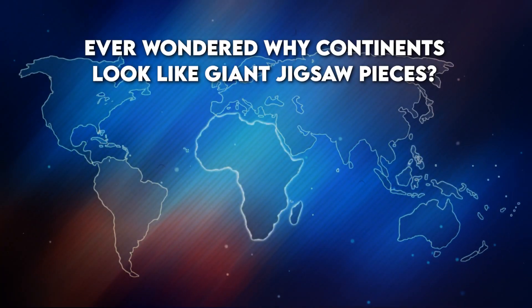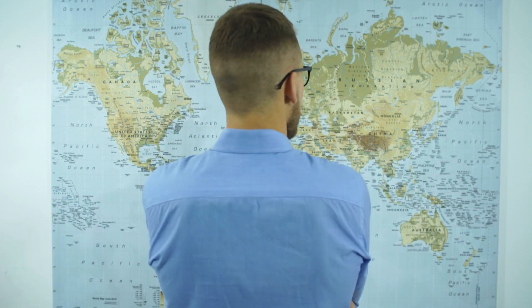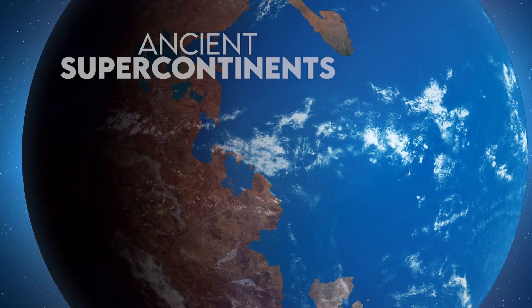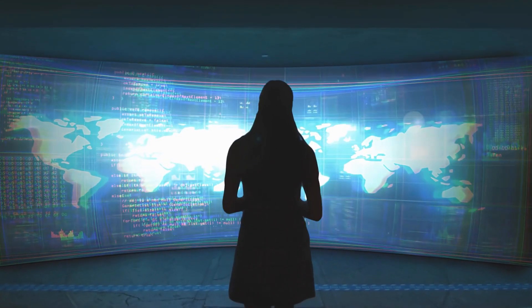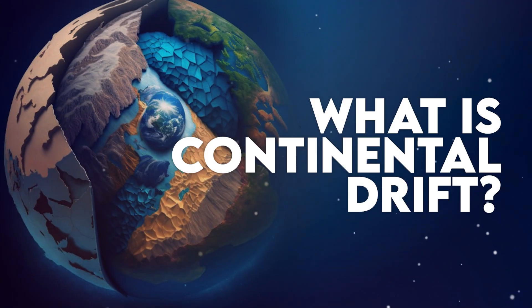Ever wondered why continents look like giant jigsaw pieces? Well, you're not alone. Join us in exploring Earth's dynamic history, where we take you into the phenomena of continental drift, ancient supercontinents, and the ever-shifting puzzle of our planet. Stick around, because by the end of this video you'll be seeing the world in a whole new way.